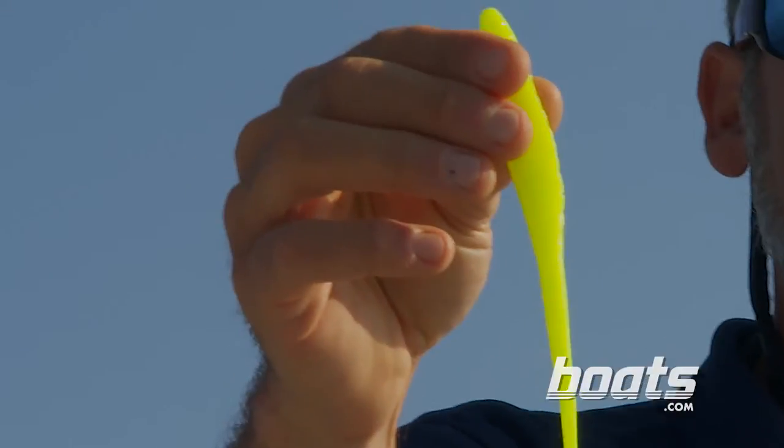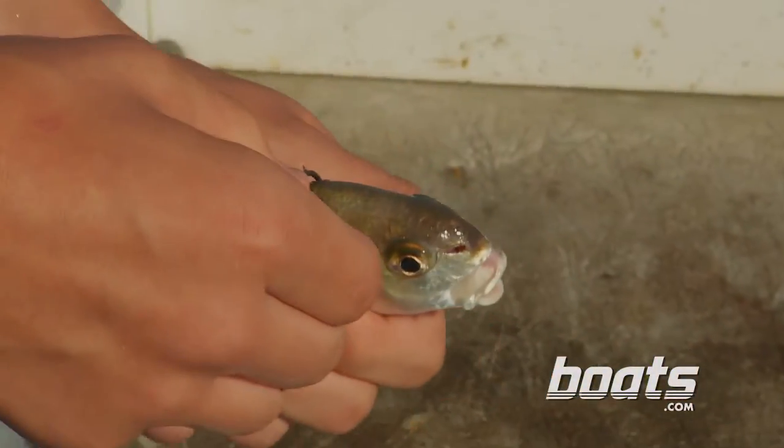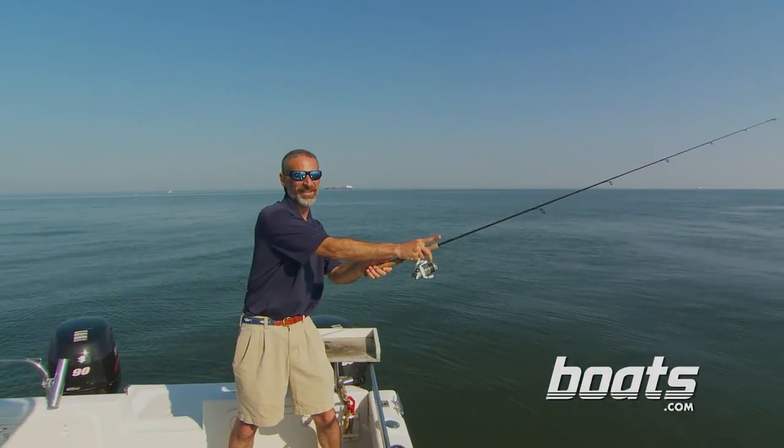Today you all got bait. It's BKD soft plastic jigs versus live spot. The kids are opting to fish with bait today because they've seen that stripers just can't resist a lively spot. But I prefer to fish with artificials — in this case BKDs, also known as Bass Candy Delights. Rockfish love these things.